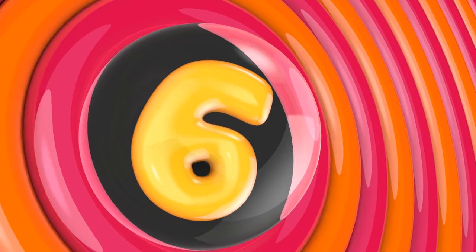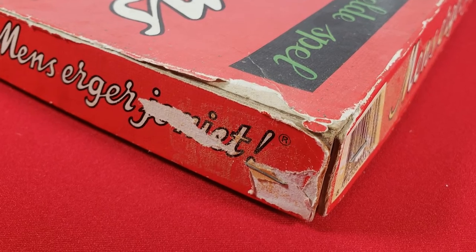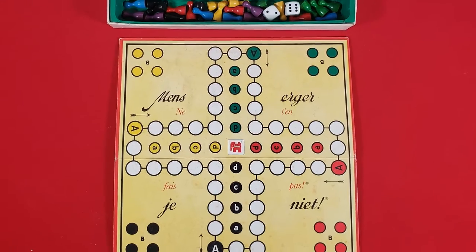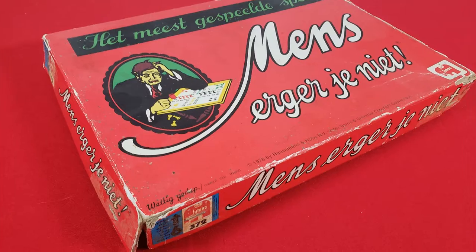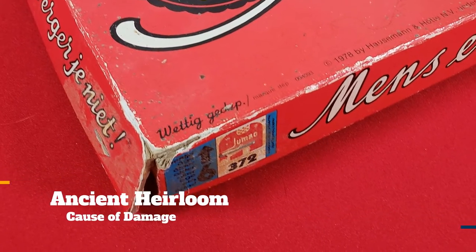Number 6: Menz. Menz is a game that never gets played. I can't even find it on BoardGameGeek. But it's one that was passed down from our Dutch grandmother, so it will continue to stay in the collection. You probably know this game as Sorry. Cause of damage? Well, it's ancient.